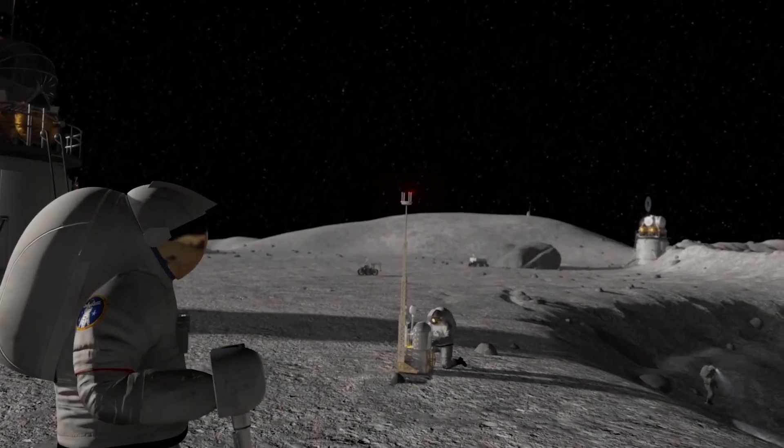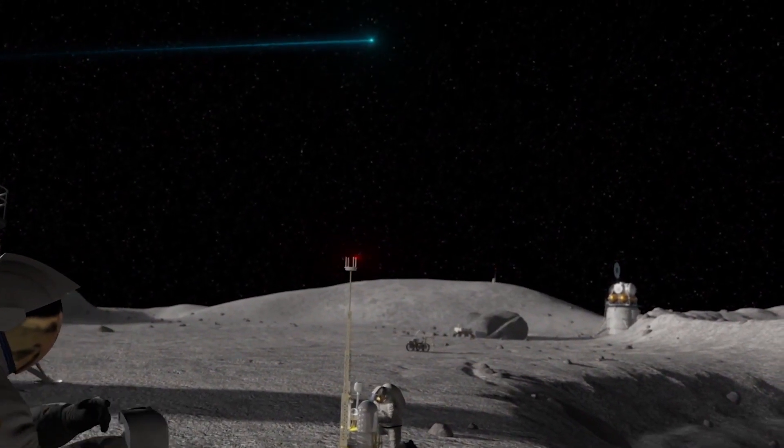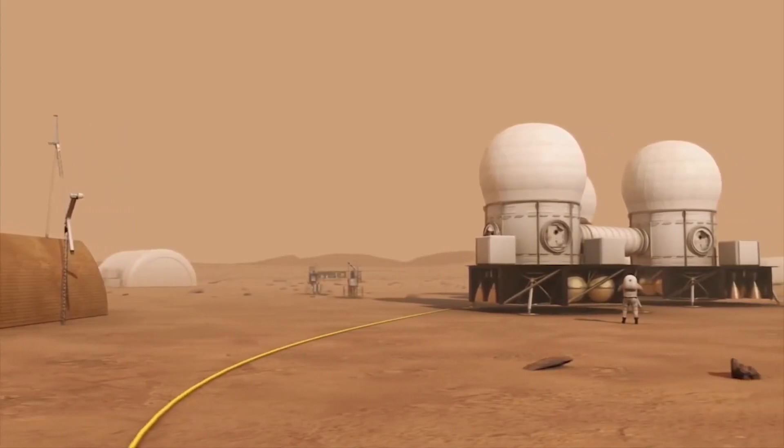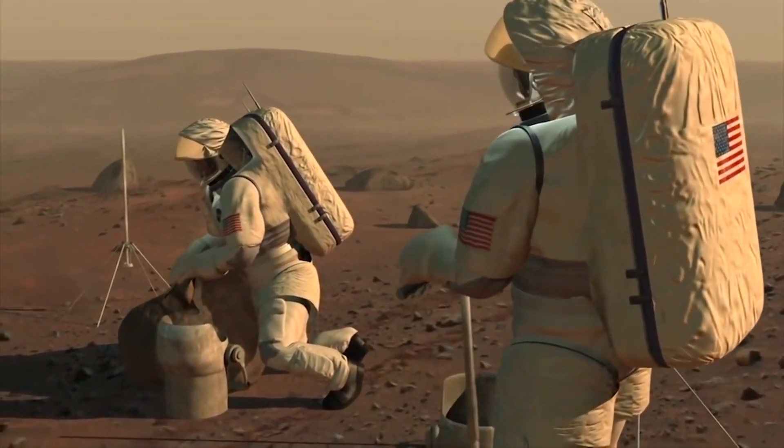The moon is also a perfect place to establish a base, or point of departure to get to Mars. So if we can build a moon base, figure out how to live long-term in space, then that makes it easier for us to head to Mars and figure out how to do the same thing. The moon is sort of like practice for us to figure out how to sustain human presence in the space environment, and the things that we learn from there we can apply to our travels to Mars.